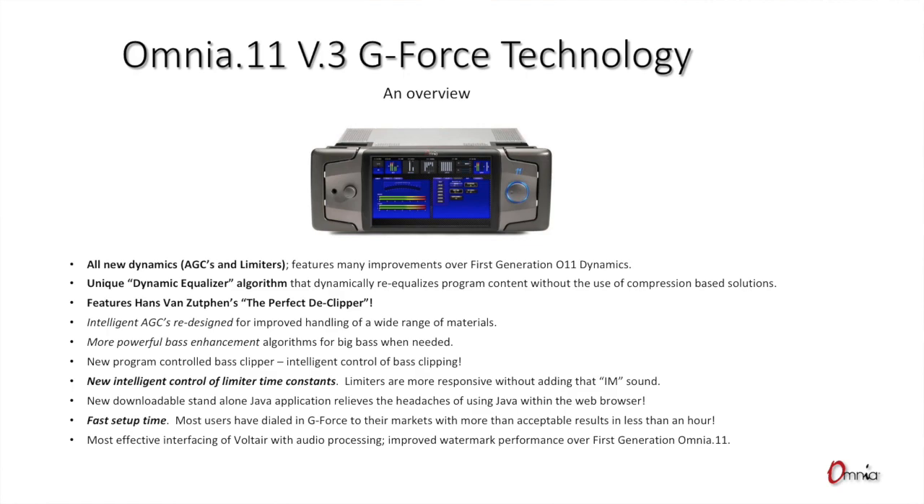The AGCs are driven more by the program content than the previous ones. The original ones did have some features for that and were groundbreaking in their own right. The big thing is that the original dynamics were early DSP work starting around 2005. G-Force is built on all the things learned since then. Because of the way intelligences are tied together, it allows end users to tune the processor in about 15 to 20 minutes — even in a demanding market — to get the box 90% of the way there.